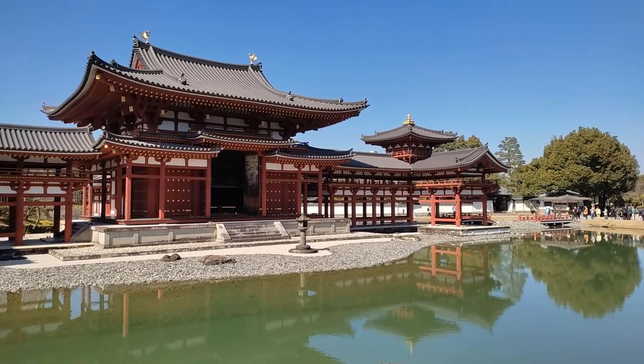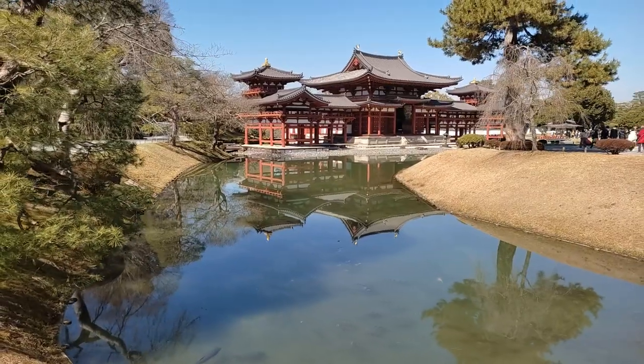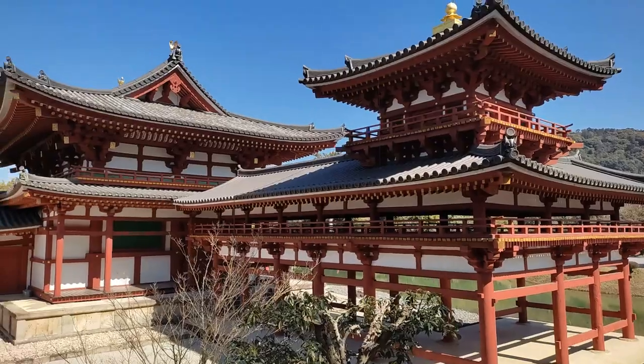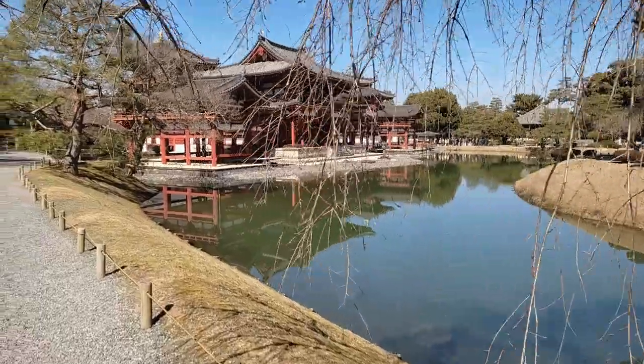The reason I wanted to see this temple is because of its beauty. In particular, the characteristic red on its structure and the way it's part of a garden with a huge pond in the middle.